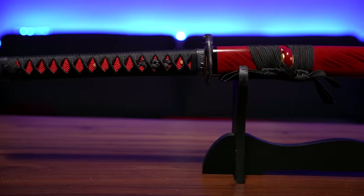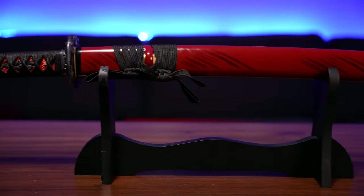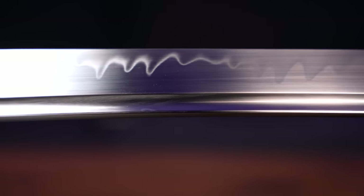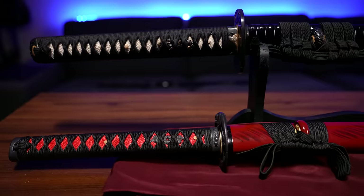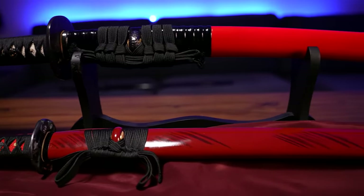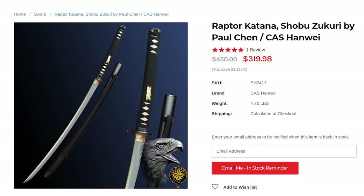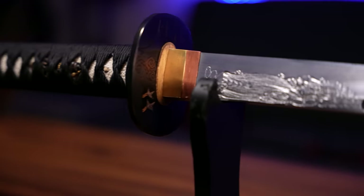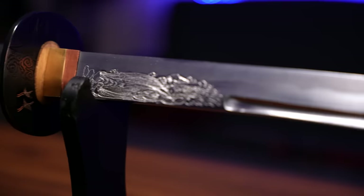Overall, I don't ever recommend buying one of these fake swords, even for display purposes. Sure, they might look cool and they're cheap, but if you consider that for less than $100 more you can get a legitimate real katana, it just seems like such a waste of money. Ronin, Cheness, and Paul Chen all make quality entry-level katanas for under $300 that are hand-forged and meant for cutting. I'll have links to them in the description if you're interested.